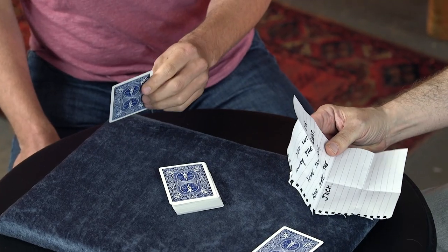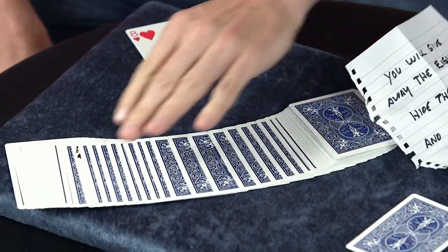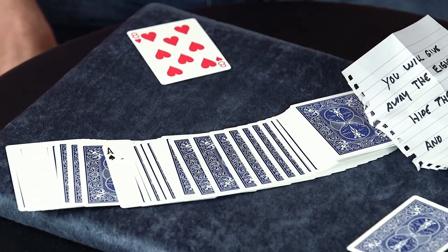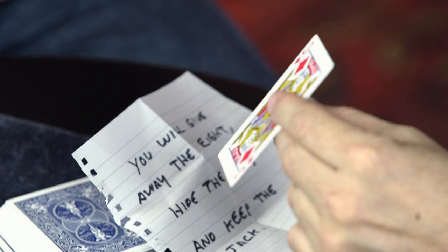So you will give away the eight — and you gave me an eight. You will hide the ace — and right in the middle of the deck there is a face-up ace. And you will keep the jack. Let's see what card you kept. Oh, that's too weird. There it is — the jack.